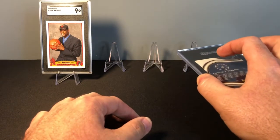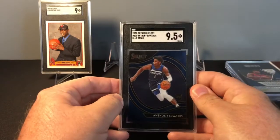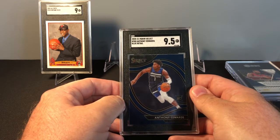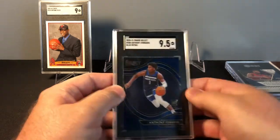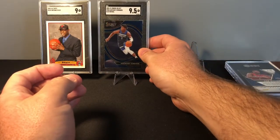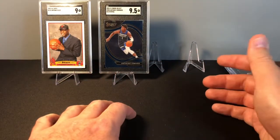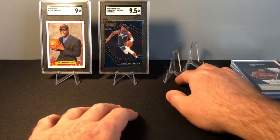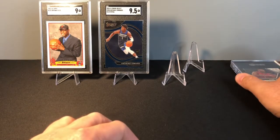Next up we have the Anthony Edwards Courtside retail blue from this year's Select, and that one got a 9.5. Again, all four of these cards I felt had a great chance of hitting a 10 — this one was super close. I wish these card grading companies would give you feedback on the grades and why a card got a certain grade. I feel like that would be very helpful for someone submitting cards and it helps with the evaluation process.